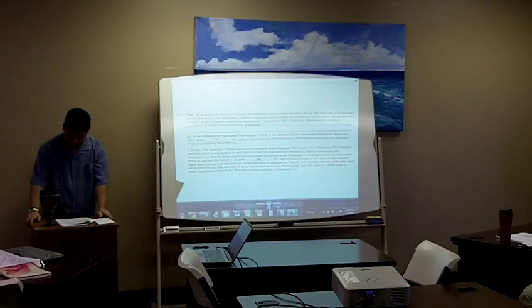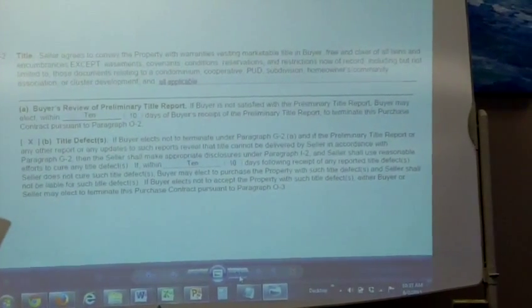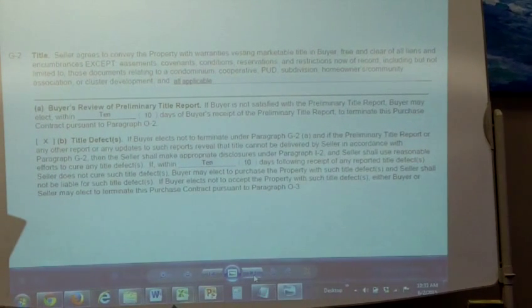Donna reads G2A: Buyer's review of preliminary title report. If buyer is not satisfied with the preliminary title report, buyer may elect within seven, or blank, days of buyer's receipt of the preliminary title report to terminate this purchase contract pursuant to paragraph O2. If you're writing an offer, you can shorten the time frame to make it stronger — we typically put seven days, but if you want to make the offer stronger, you may want to put three to five.